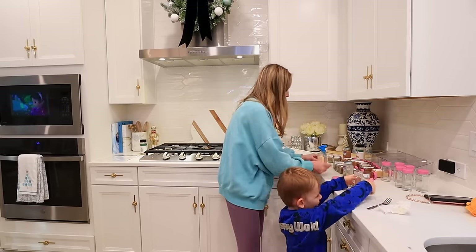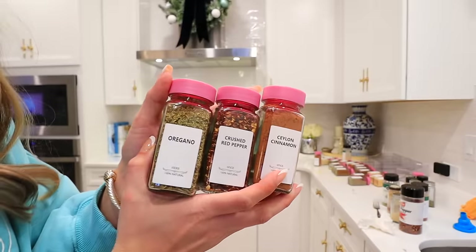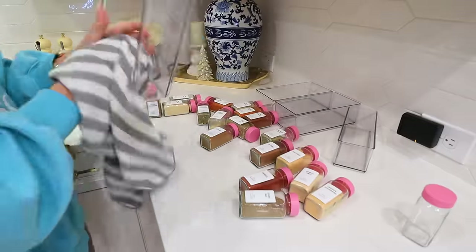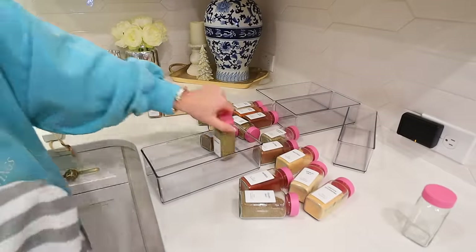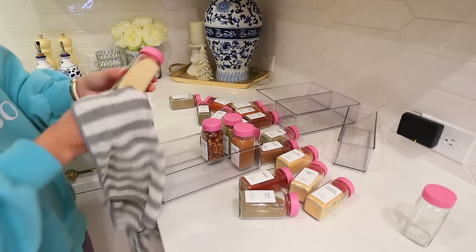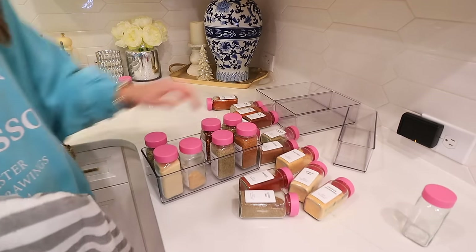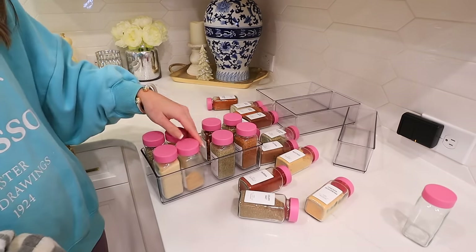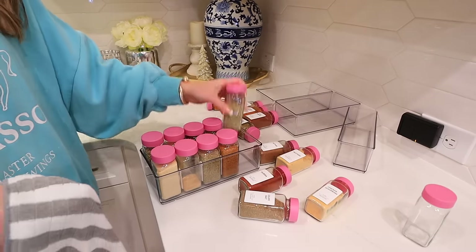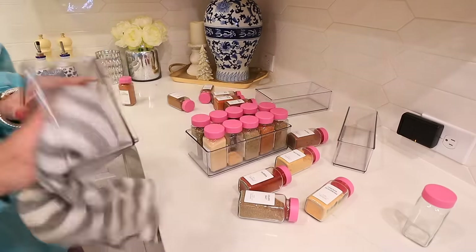We are almost done filling these up. I did want to tell you too — this set comes with a little funnel, so literally everything you need: the container, the stickers with three different sticker options. I'm using the white, but there's also a charcoal color and a beige color. I'm going to organize these in Home Edit organizers and they literally fit perfectly in the spot I have for them — I'm so happy about that.